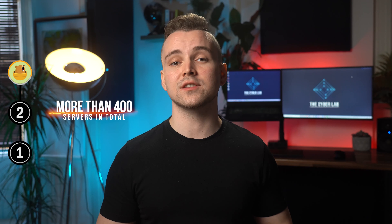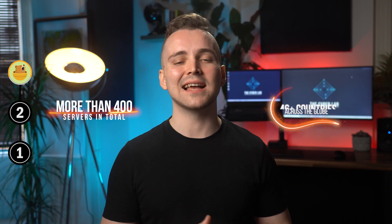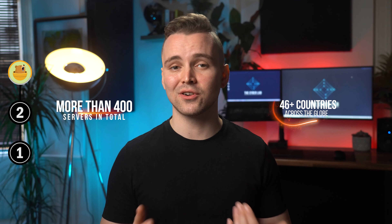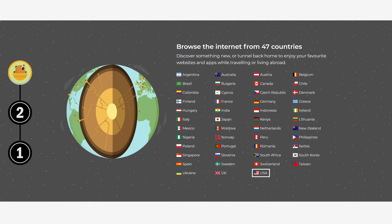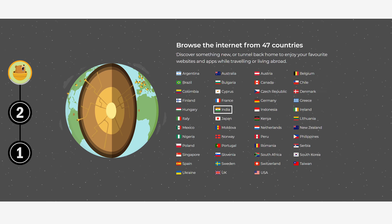Finally, TunnelBear has excellent coverage compared to other free VPNs, providing more than 400 servers in total. It also covers as many as 46 countries across the globe, just like the premium version. The countries covered include the United Kingdom, the United States, Australia, India and even Nigeria.